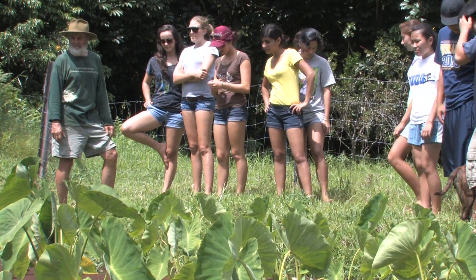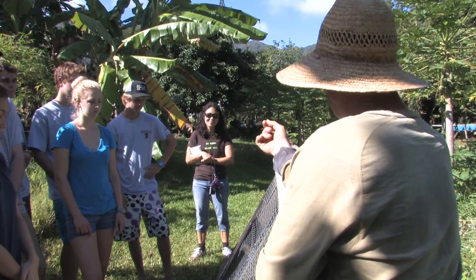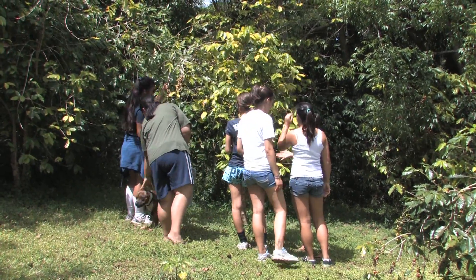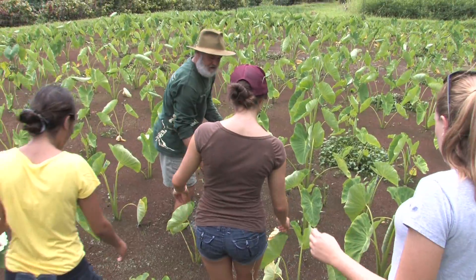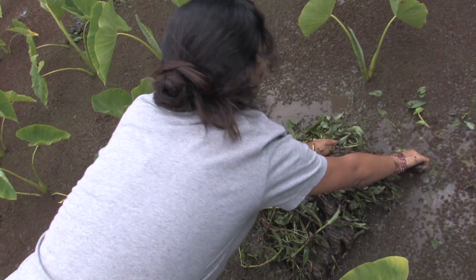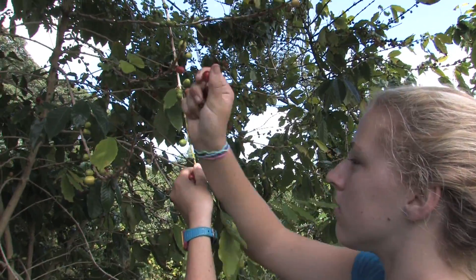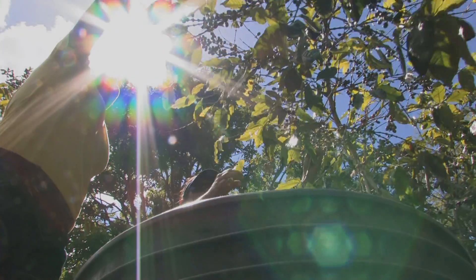We wanted to go and learn about what the Rappoons are doing in terms of sustainability on their farm, but also be able to contribute and give something back. We had a rotation where the kids went and picked coffee, and then also worked in the taro patch, so they got a deeper appreciation for all the different aspects that go into harvesting agriculture. For them to actually get in there really made them feel good about not just taking from the experience, but actually giving something back and learning a lot in the process.